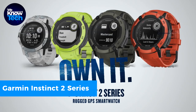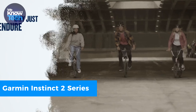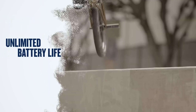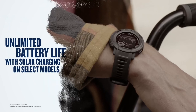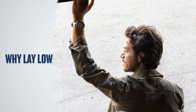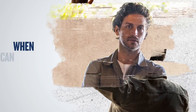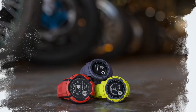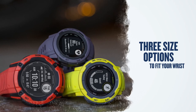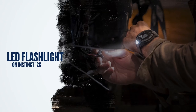Introducing a GPS smartwatch designed for tracking all your workouts. It offers a wide range of activity profiles, including running, biking, and swimming, along with data on heart rate, blood saturation, distance, and energy levels. Sharing your real-time location with friends and family is also possible. Physical buttons facilitate easy navigation through menus and apps, but the real highlight is its solar-powered battery.